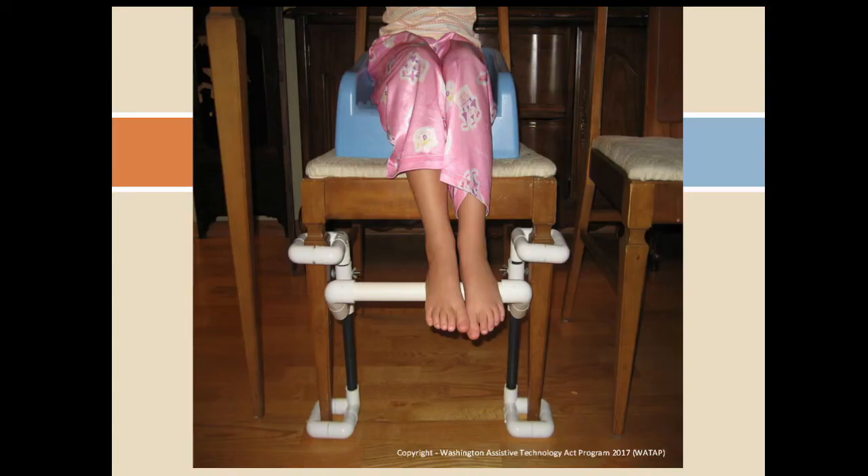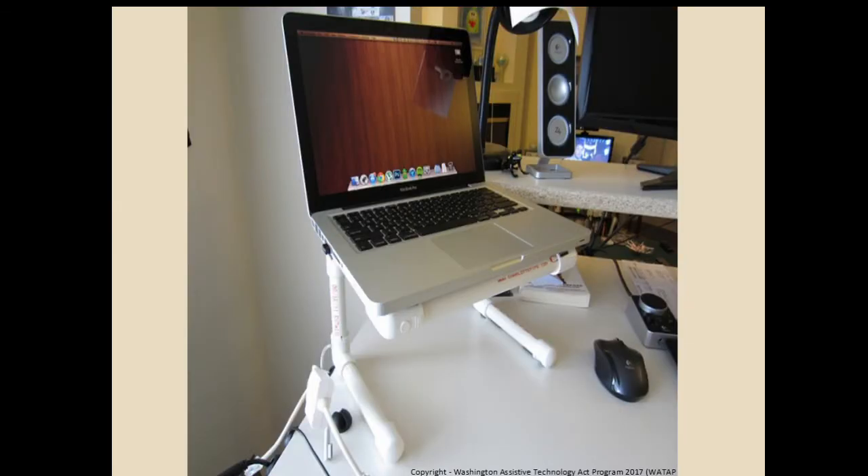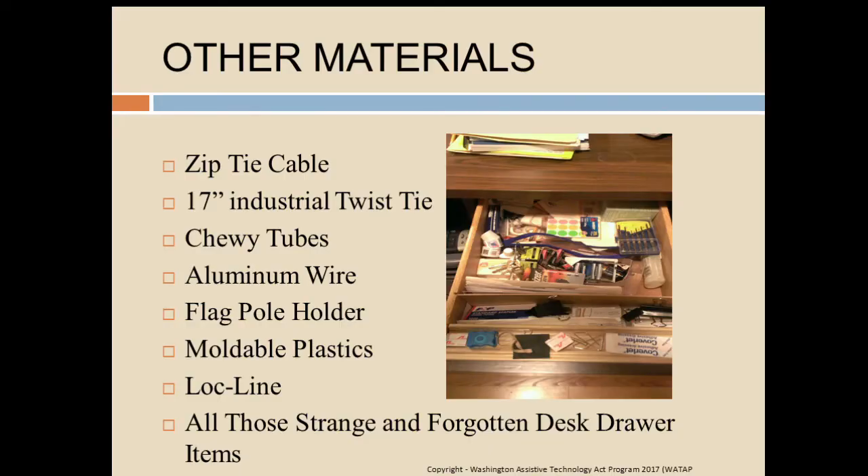I'll also make a foot rest and a laptop stand. We all have junk drawers at home, and in those drawers there are all kinds of solutions to be found. I had a situation where an individual needed markers because of vision limitations. Dig around in there and you find colored buttons, band-aids. But going back — we've got zip tie cables, 17-inch zip ties, chewy tubes, aluminum wire, flag pole holders, moldable plastics, lock line, and all those other strange things found in your drawers.